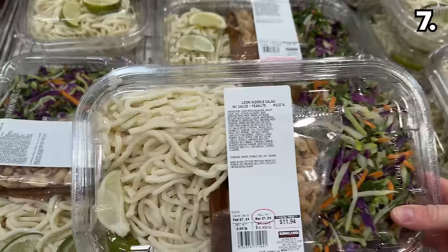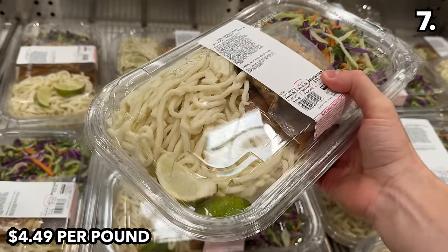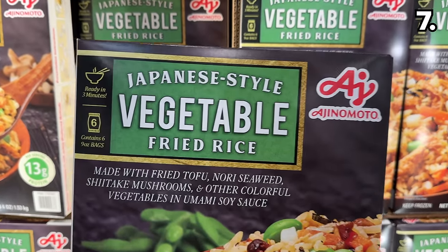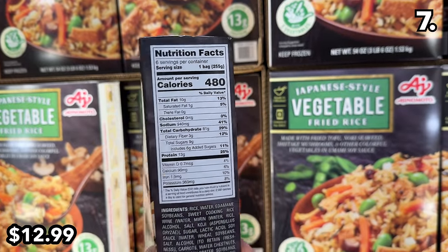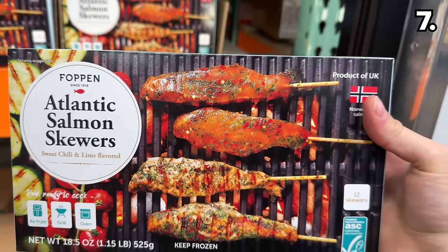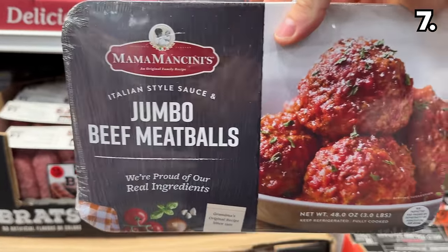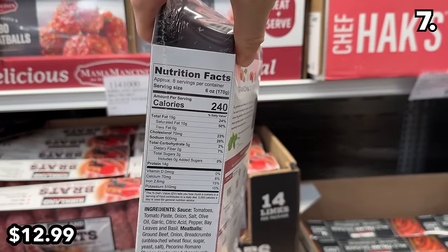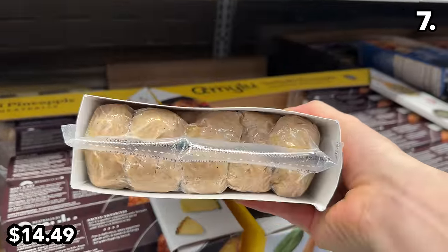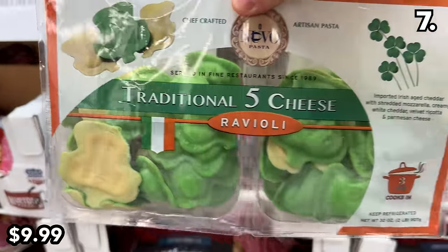New from the Costco deli, this udon noodle salad at $4.49 per pound is a little too expensive based on the ingredients. This three-pound box of veggie fried rice is more appropriately priced at $13, scoring premium ingredients like shiitake mushrooms and edamame. The chili and lime salmon skewers for $17.89 are oven, air fryer, or grill ready. The Mama Mancini jumbo meatballs return in a three-pound pack at $13, and teriyaki pineapple meatballs are $14.49.